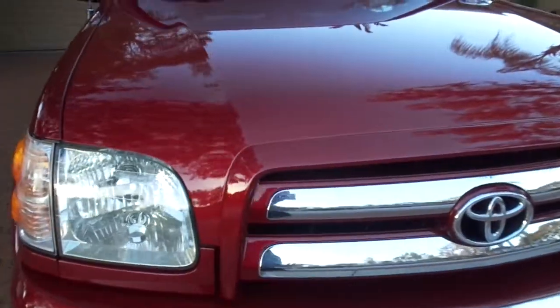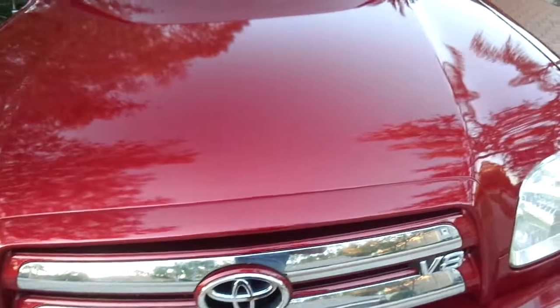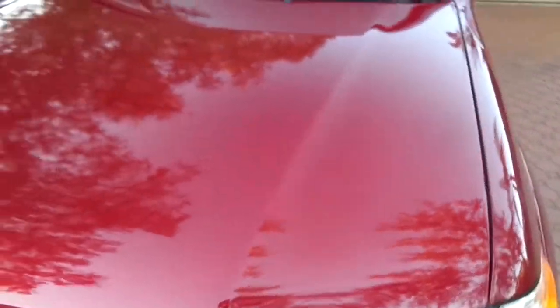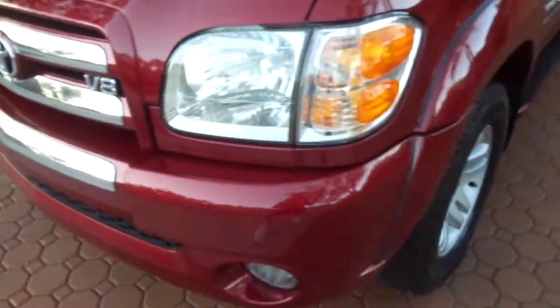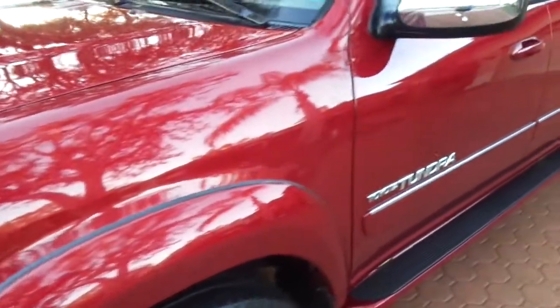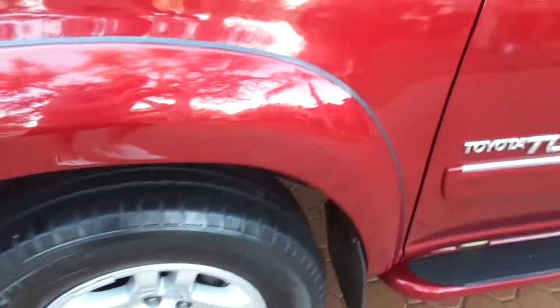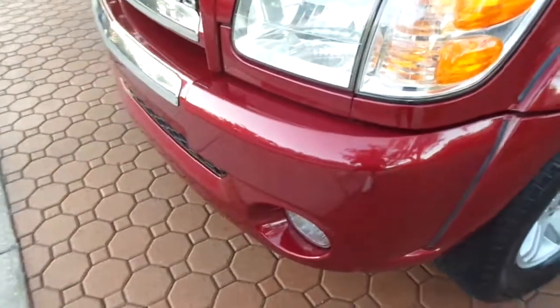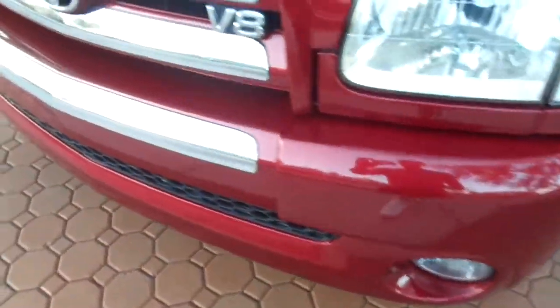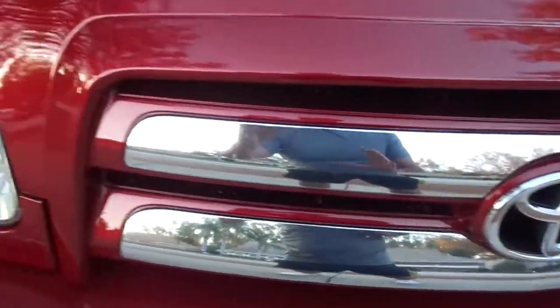In my personal opinion, this is the best looking Toyota Tundra that Toyota makes. They made one after this and had this design until 2006. I've had a 2000, a 2002, and I believe a 2005 or 2006 as well. They are the best.